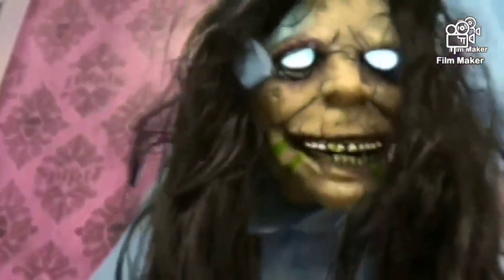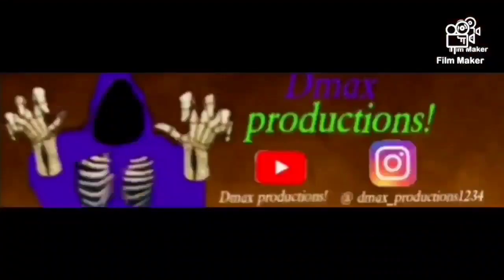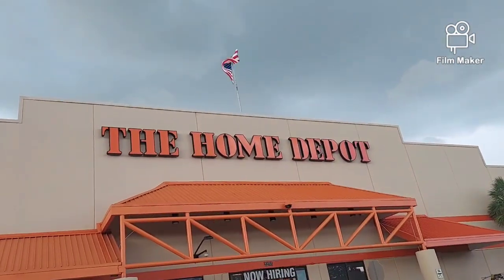Hello, Sydney. It's the DJ, my babe. Here we are at the Home Depot. We're gonna check out the Halloween stuff. Let's go.